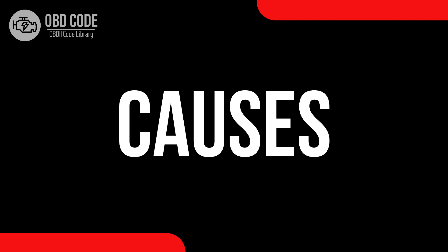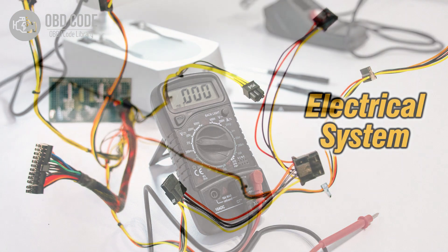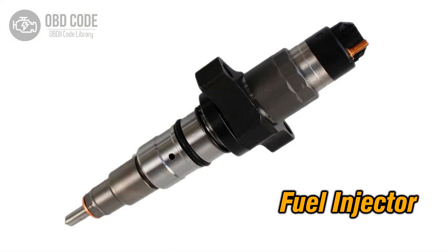Causes of code P0273 include: a low voltage condition in the circuit for the fuel injector in cylinder 5, wiring issues in the injector circuit for cylinder 5, and a faulty fuel injector in cylinder 5.